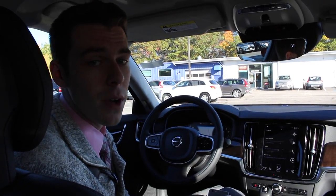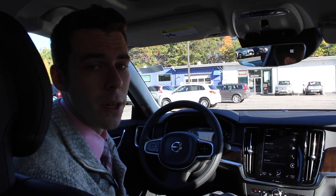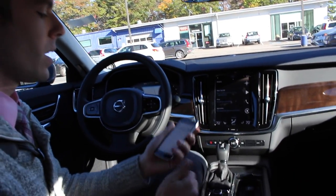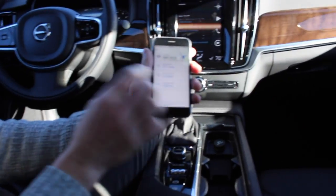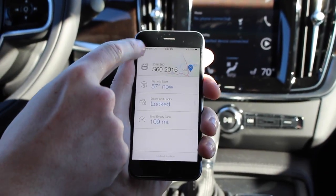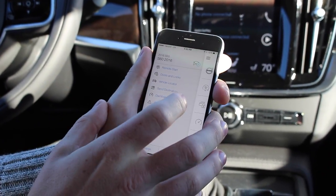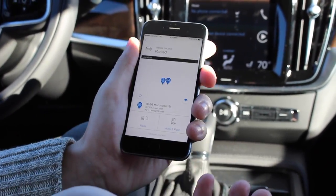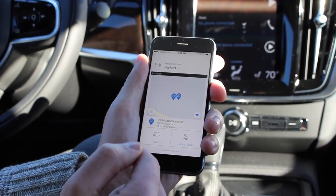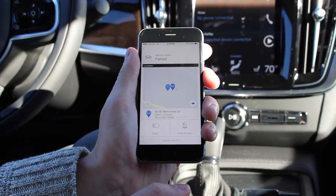This system is at no cost to you. The other great component of Volvo On Call is the Volvo On Call app — I'll show you that on my smartphone. You'll be able to remote start your Volvo, remote lock it, and see your miles until empty. It will also show you where your vehicle is, so if you can't find your car at the airport you can locate it — and even flash the lights or honk the horn, all from your app.